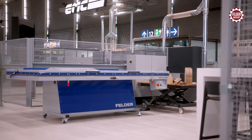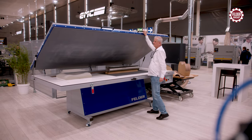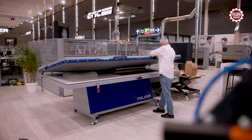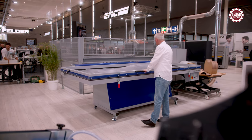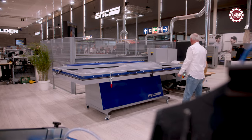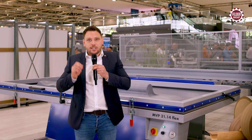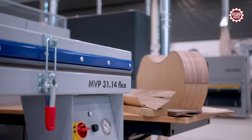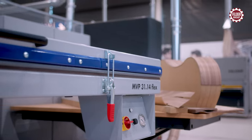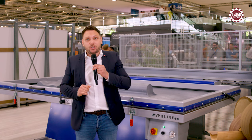Regardless of whether veneering, workpiece covering with laminates, gluing, wrapping workpieces, or gluing edges is involved, the new MVB 31.14 Flex panel press has been developed for the highest demands in commerce and industry. With the swiveling work table and rolling carriage as standard equipment, the Felder MVB can be used in both large and small workshops.